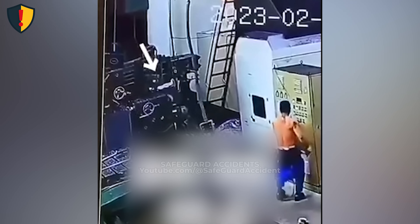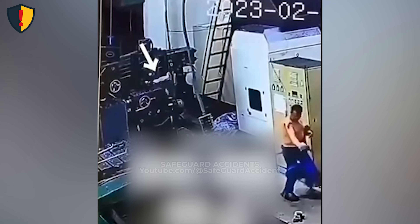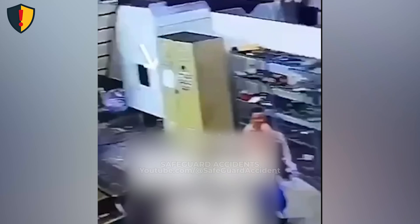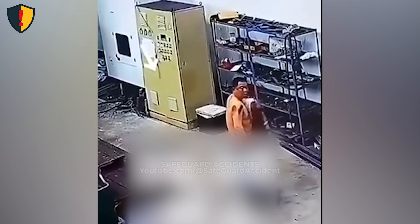He pulls back instantly, the machine still spinning — a near-miss that ends with a hard lesson, not a disaster. Never ever reach near rotating machinery without securing your clothing, sleeves, or gloves. And never assume a machine is truly safe until it's locked out, powered down, and proven still.